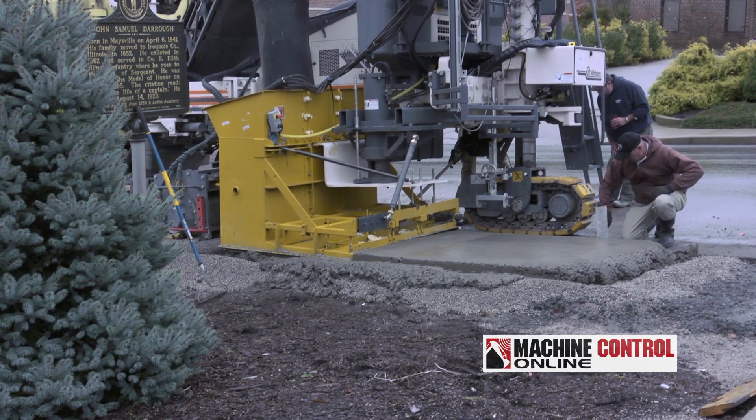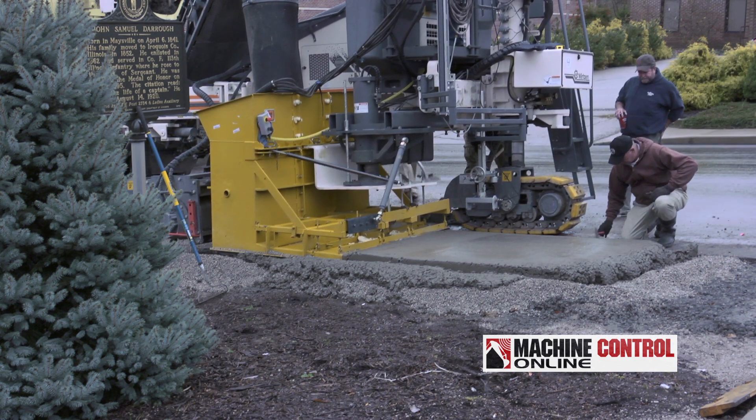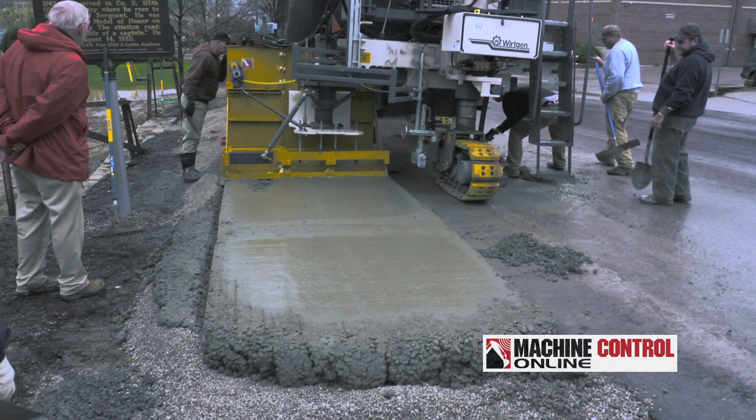We had concrete finishers that were really working hard because the concrete mix was getting thinned from the rain. But the guys did a great job, and with this type of work, the show must go on.